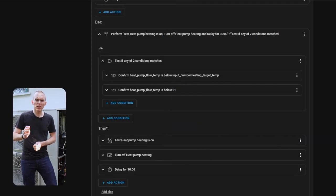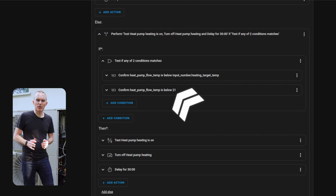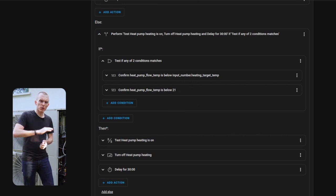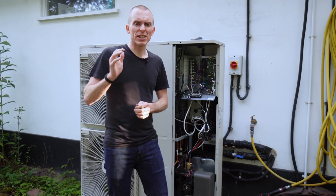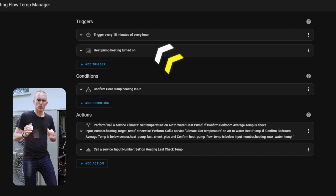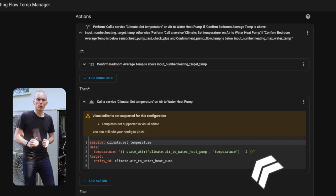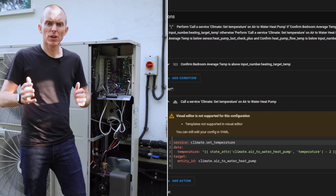The second part of this automation checks if the flow temperature drops below the room target temperature or below 21°C, and if either is true, it switches off the heat pump and pauses for a further 30 minutes. The third automation's job is to manage the flow temperature to keep it as low as possible while maintaining the desired target temperature. It triggers every 15 minutes when the heat pump is on, and if the average bedroom temperature is above the target, it reduces the flow temperature by 2°C.